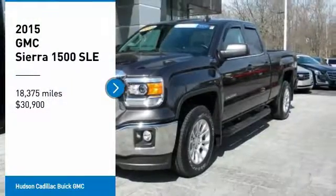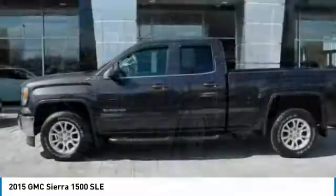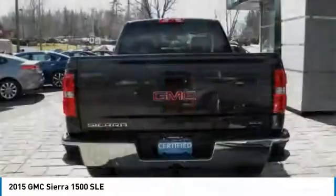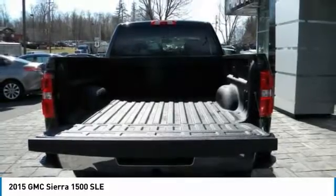Come test drive the 2015 Sierra 1500. The GMC Sierra is a full-size pickup with all the functionality you could expect. With multiple trim levels, the GMC Sierra provides a wide range of features for you to enjoy.